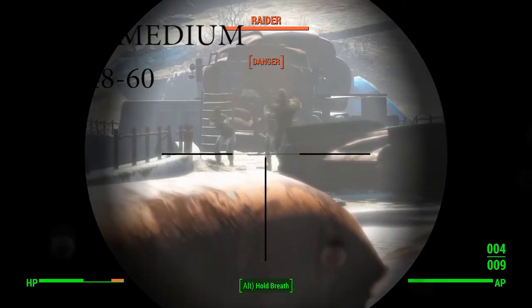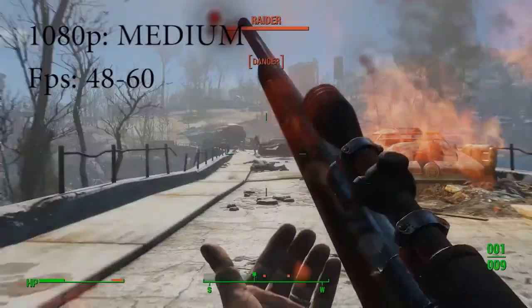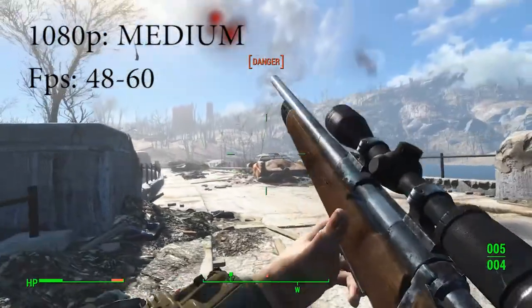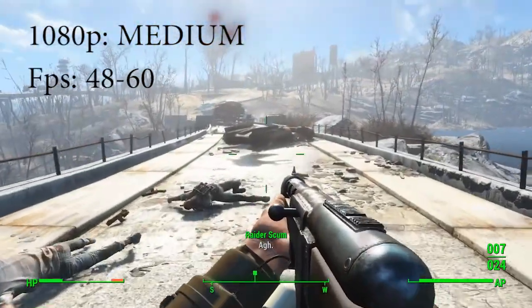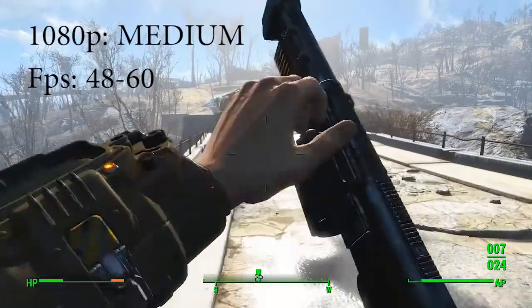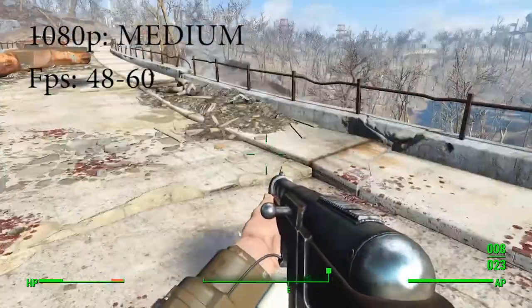Running medium settings on 1080p resolution. You can see I'm on a bridge, I'm in combat. I'm still getting around 48 to 60 FPS, so this is where you start to see the real frame drop when running at a higher resolution. This is about the same that I was getting for ultra on 720p, if that is a good frame of reference. It's playable — you're running 1080p medium settings, so you're getting generally nice graphics — but your fan is definitely going to be running and your computer is going to be getting hot.